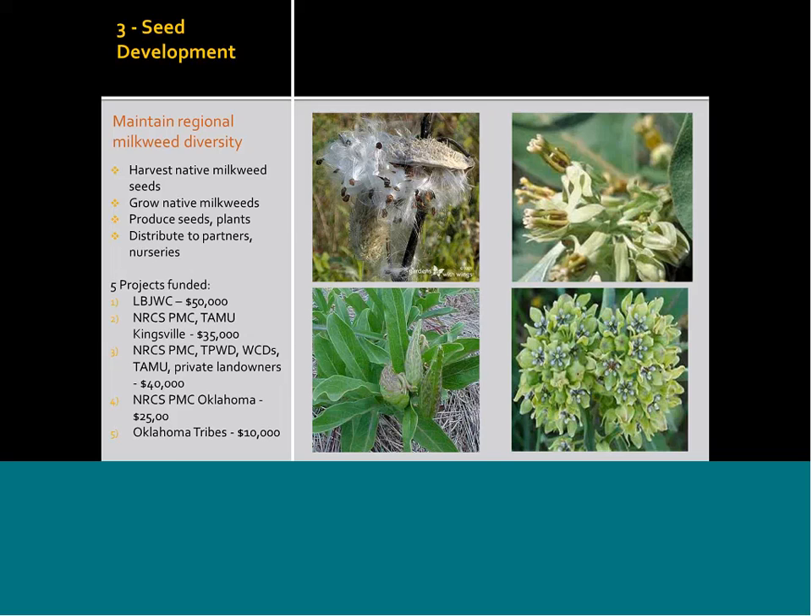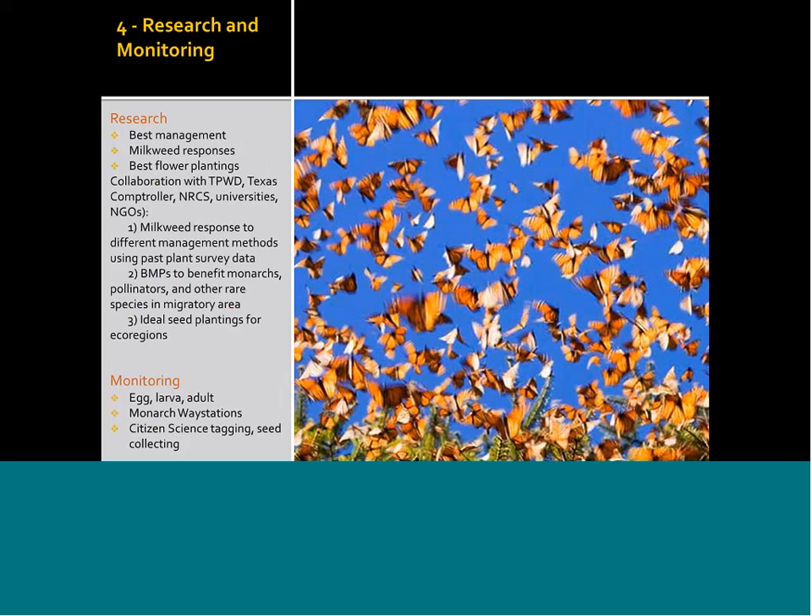Our research is focused on what is the best management, how milkweed responds, and what are the best flower mixtures and plantings in terms of species and timing. After a recent call with the Texas Comptroller and Texas Parks and Wildlife Department, three questions emerged: milkweed response to different management methods, using existing plant survey data from the last 20 to 30 years to look at management methods over past decades and see how milkweed and native plant species responded, and best management practices and ideal seed planting. This might be funded by the Texas Comptroller's Office.